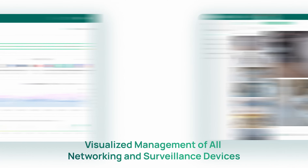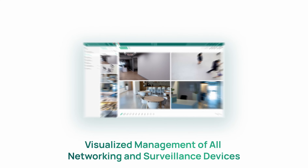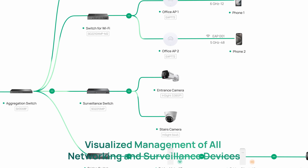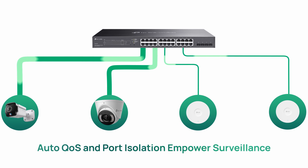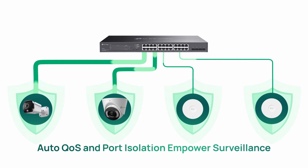Quickly monitor network and surveillance status for all sites via the dashboard, anywhere, anytime. Auto-QoS and port isolation ensure the stable operation and security of the cameras.